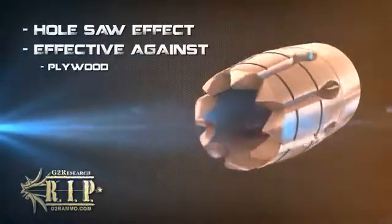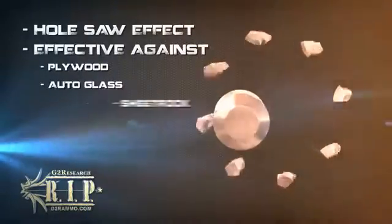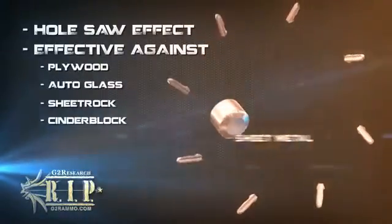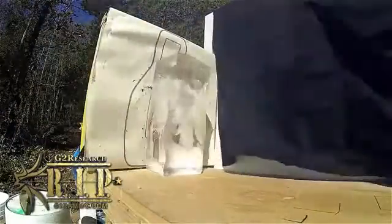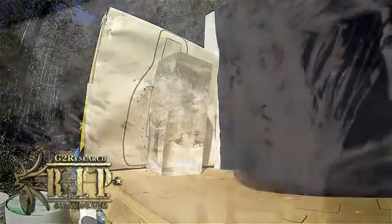Like plywood, auto-glass, sheet rock, cinder block, sheet metal, and multiple layers of denim. The acoustic wave that is imparted into the intended target is sent along predictable vectors. This action creates an ease of entry by reducing the deceleration at the point of impact, allowing potential energy to be conserved, thus transferring a devastating kinetic energy wave.